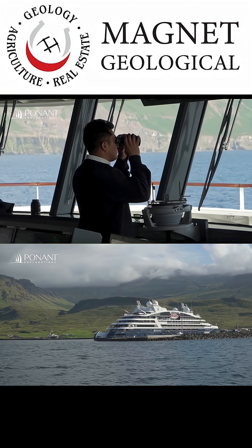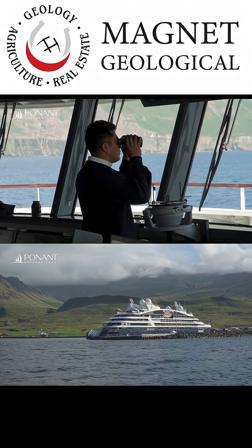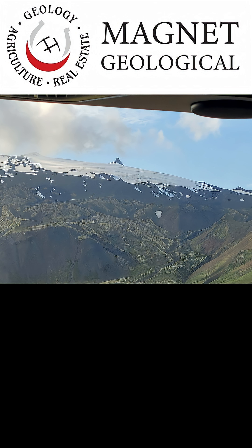The oldest parts of Iceland are around 16 to 20 million years old. Most of the island is volcanic, but some marine sediments like turbidites also appear on geological maps. During the ice age, thick glaciers covered the land, carving valleys and trapping volcanoes beneath them.